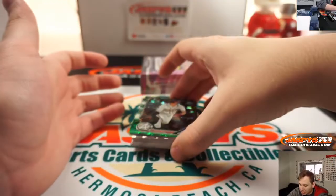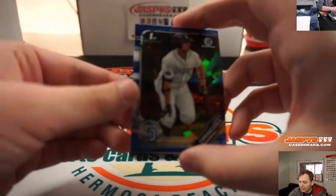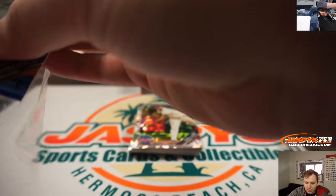We have a green Brendan Shoemake. Braves, 20 out of 50. Michael Kay. And we have a Logan Driscoll Blue. Padres, numbered to 99. That goes to Ken Goldberg.